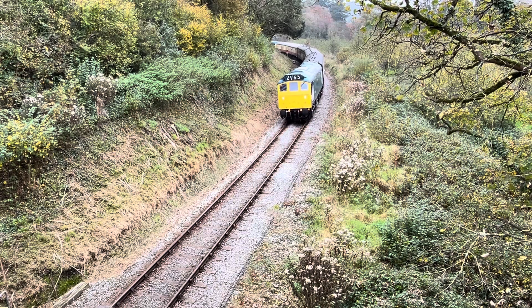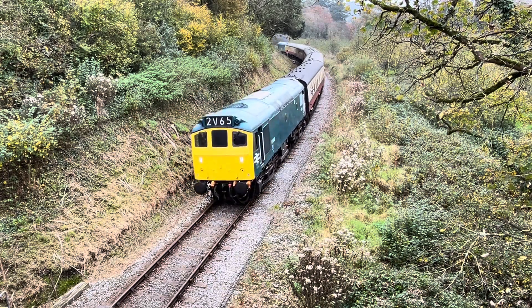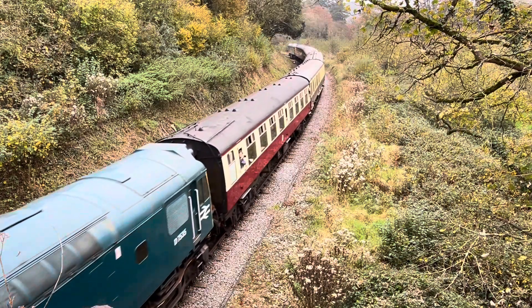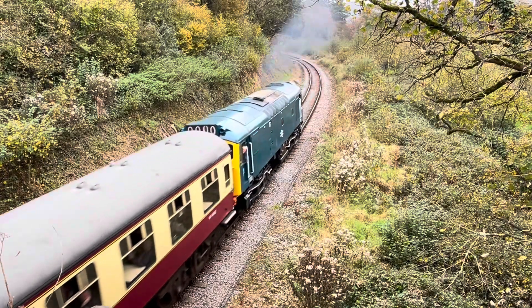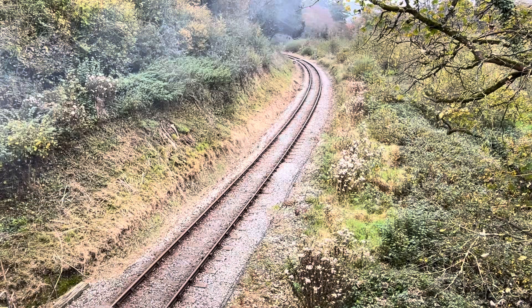Today I'm at the South Devon Railway Diesel Gala. The day started off with a class 25 failing. Another class 25 was sent to rescue the train and propelled it all the way back to Buckfastleigh. And certainly this class 25 sounded very good.